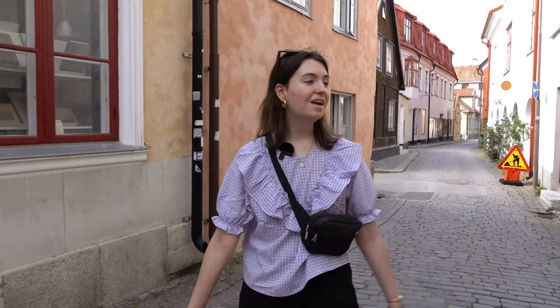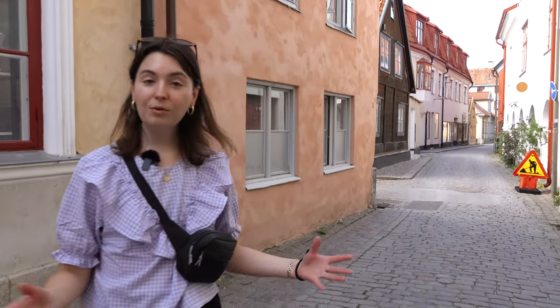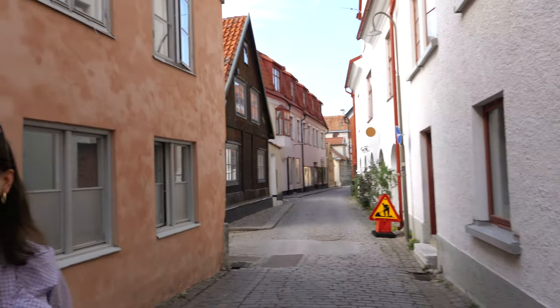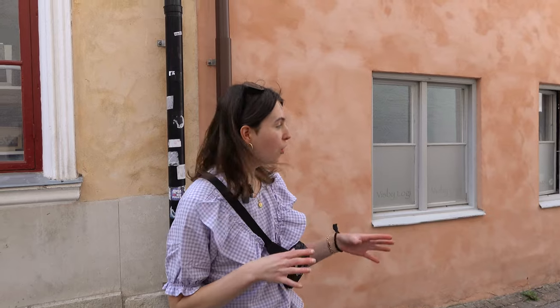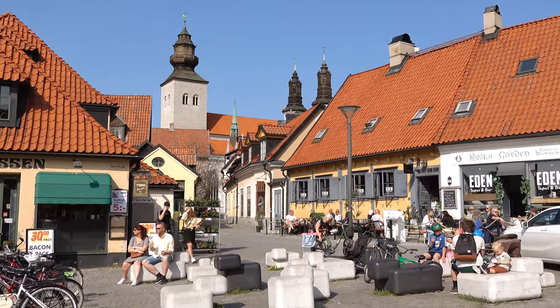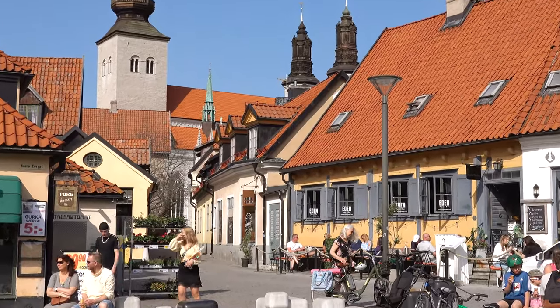As you can see we are now walking the streets of Visby. This is a really beautiful town with loads of cozy cafes, restaurants, and shops — it's a really well-preserved old town. You definitely cannot miss out on walking around this little city when coming to Gotland.